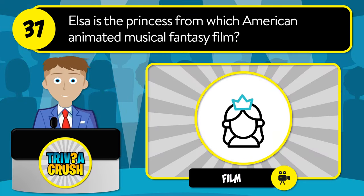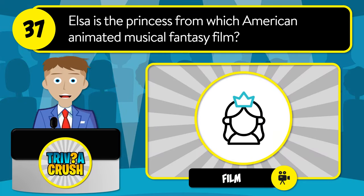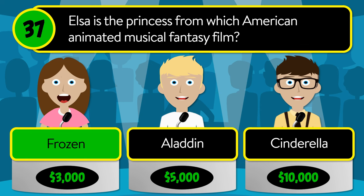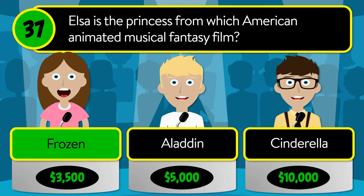The correct answer is pangram. Question number thirty-seven: Elsa is the princess from which American animated musical fantasy film? Is it Frozen, Aladdin, or Cinderella?